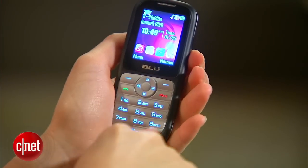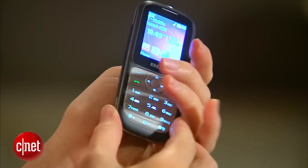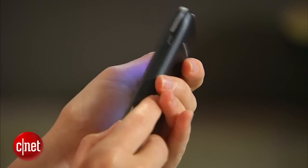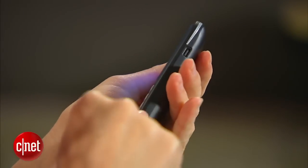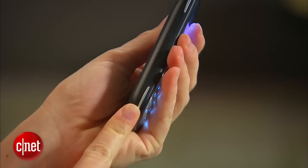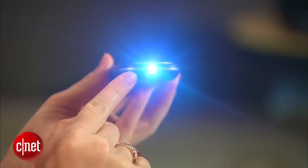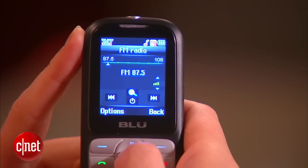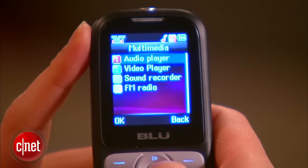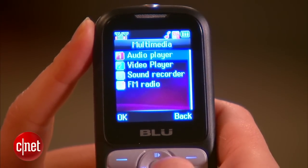It is extremely simple — in fact, so simple that it does not even have a volume rocker. I would never recommend this phone for day-to-day use. It's very poor construction, very cheap quality, seems toy-like, and doesn't have a lot of extra features. It does have a pen light. It also has an FM radio, which is nice, and players for video and audio playback. But the address book is bare bones, and so is much of the rest of the phone.